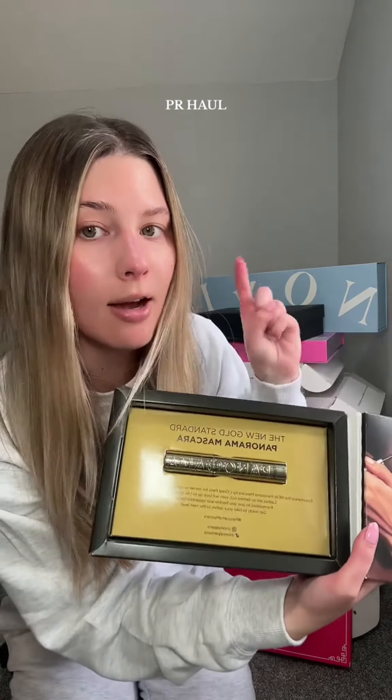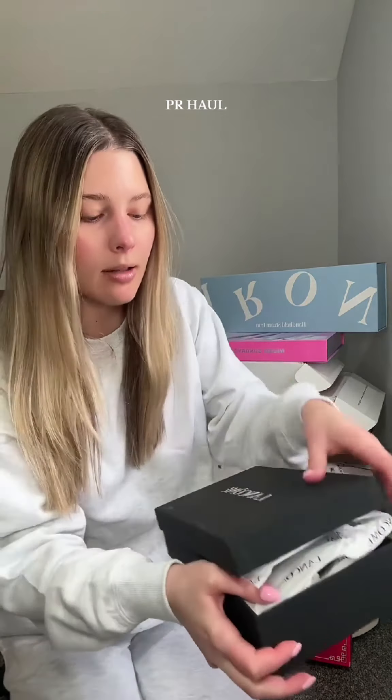Next up, L'Oreal Paris. This is their new mascara and it has like a little puzzle on the front to try to open it. This is their new Panorama Mascara — excited to try this out. I love L'Oreal.